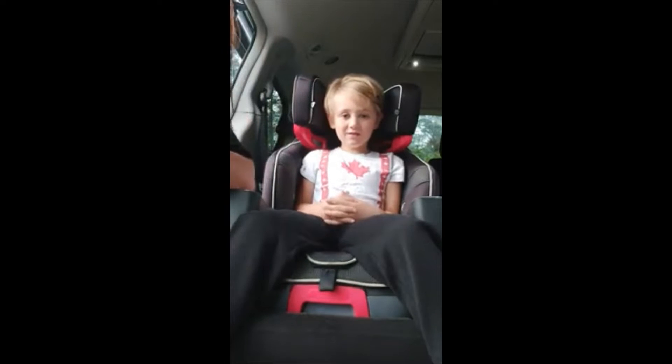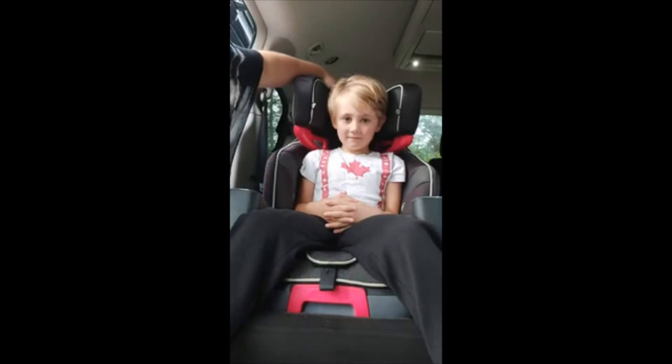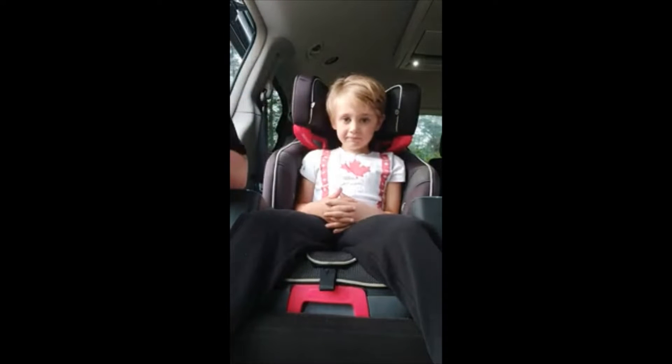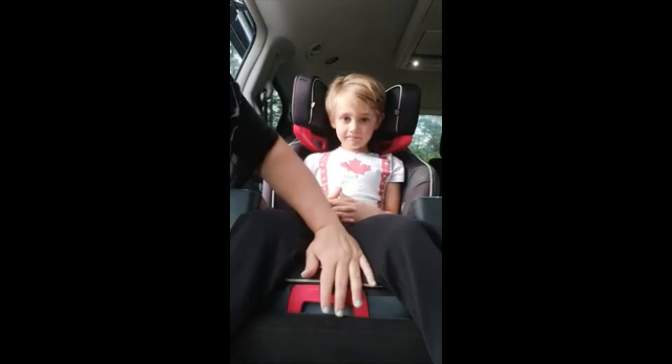Hi everybody, it's Nicole here with Told in Our Future La Cloche Early On Child and Family Centre. Today I am showing you how to buckle in a child in a booster seat. This is a high back booster — a 2-in-1 that acted as a forward facing with a harness, but as per the manual we took the harness out to make it a high back booster.